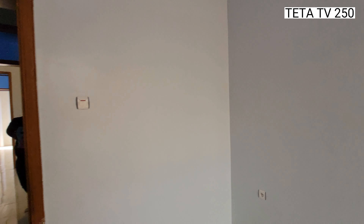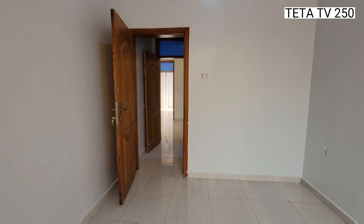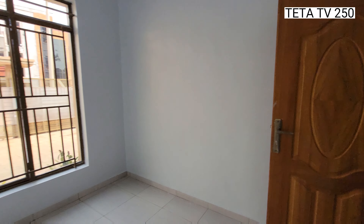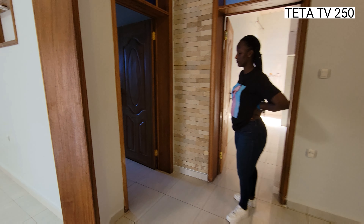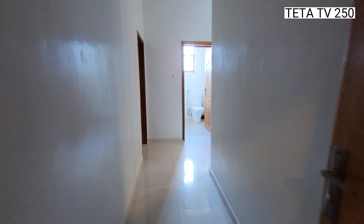As you can see, it's very big. We are heading to the other bedrooms.